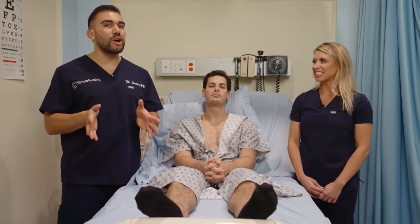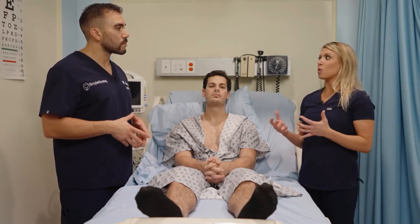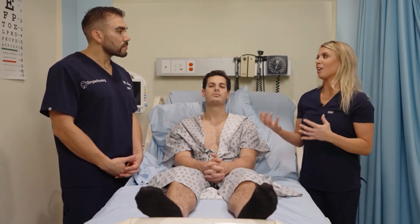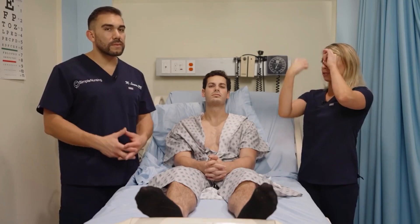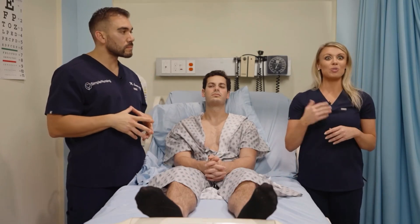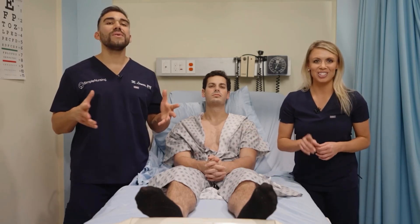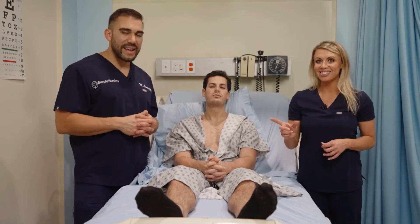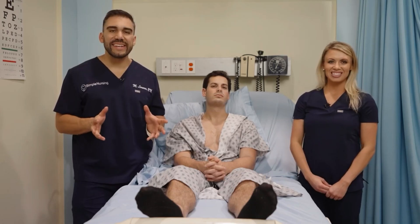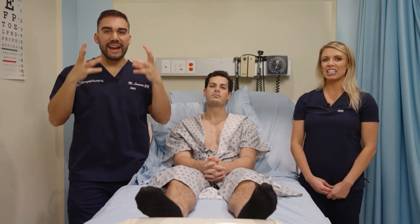Glaucoma is essentially when you have increased intraocular pressure that causes tunneling of the vision. You lose the peripheral vision, which gives you tunnel vision. A memory trick: think about a coma — they say, 'don't go to the light at the end of the tunnel.' Glaucoma, coma, tunnel vision. This is all from fluid buildup causing increased intraocular pressure inside the eyeball.